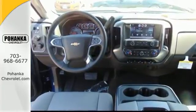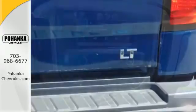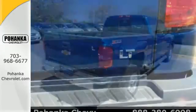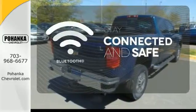It features a V8 engine, Allison 6-speed automatic transmission, and Hill Start Assist. It's also conveniently equipped with a tire pressure monitor, multiple airbags, and stability and traction control. Bluetooth wireless technology keeps you in command and in touch.